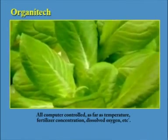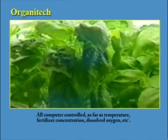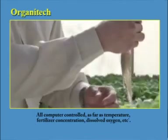All computer controlled, as far as temperature, fertiliser concentration, dissolved oxygen, etc.